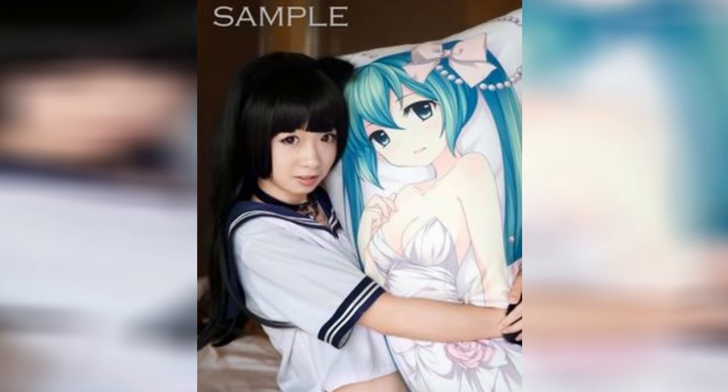Basically it is translated to be 'hug pillow.' It is a giant body pillow that typically has a print of some sort of anime girl or something like that.